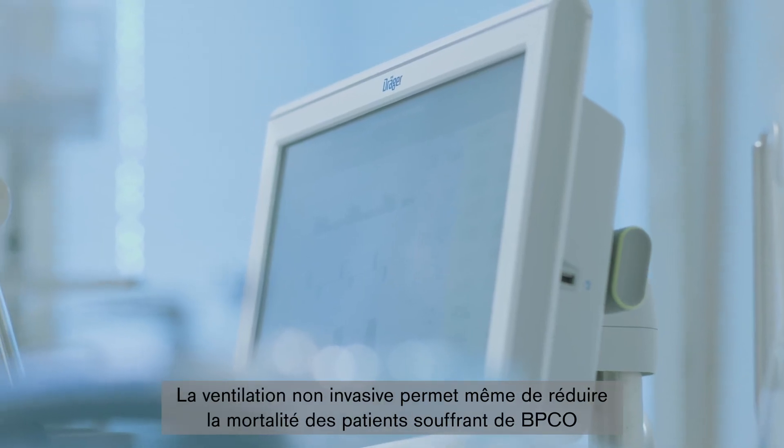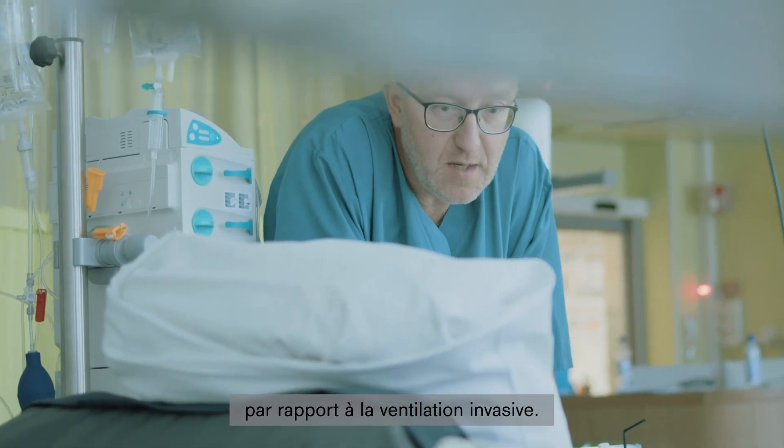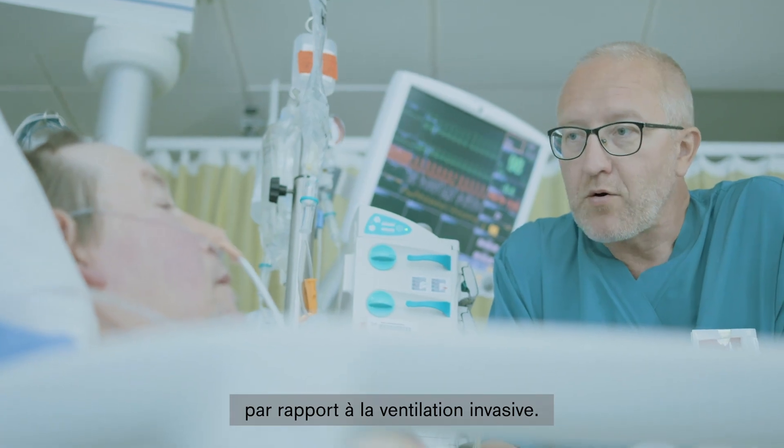For COPD patients, even mortality is decreased with non-invasive ventilation compared to the use of invasive ventilation treatment.